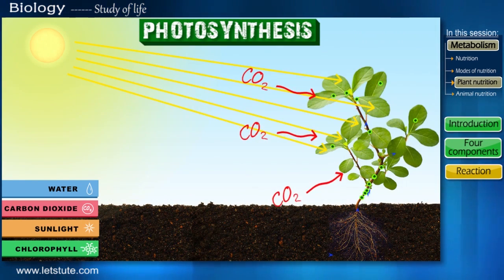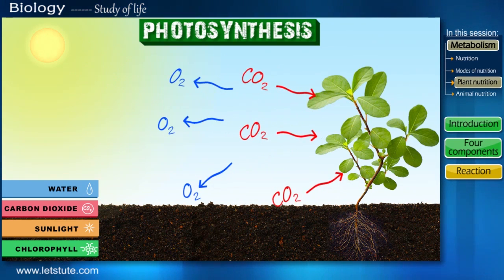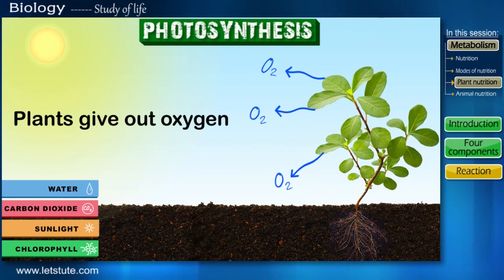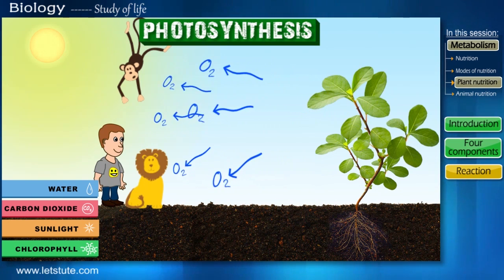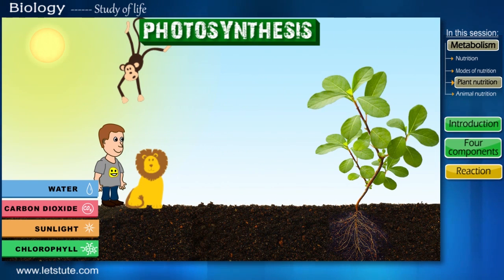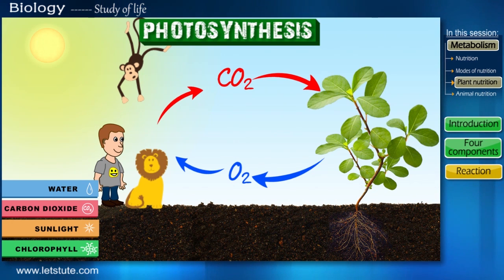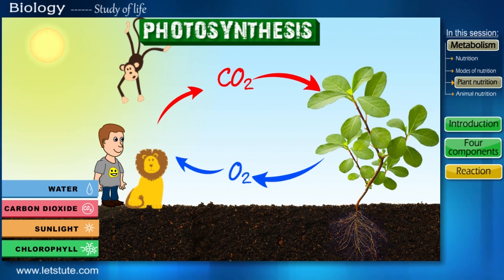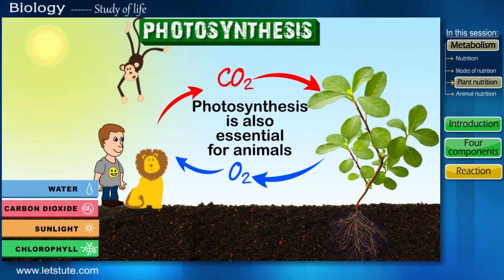In this entire process of photosynthesis, plants not only make glucose for themselves but also give out oxygen. So plants take in carbon dioxide but give out oxygen, and this oxygen is useful to animals and humans for our survival. Isn't this another example of a very harmonious and interdependent relation between plants and animals? Photosynthesis is not only important for plants to live, but it is also essential for the animal kingdom as we get our oxygen because of these trees.